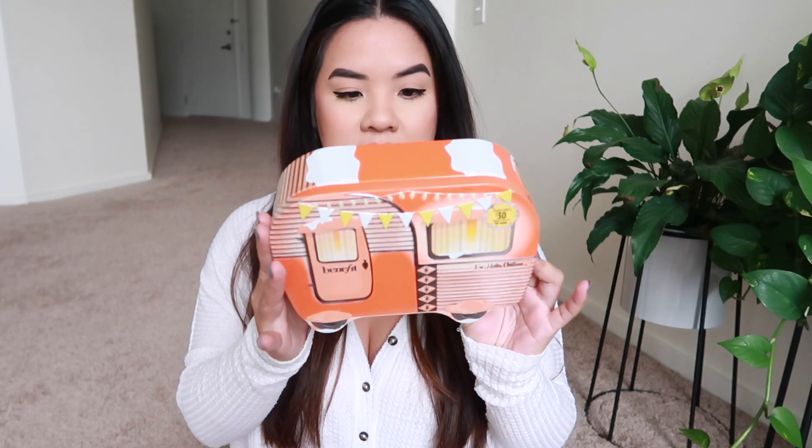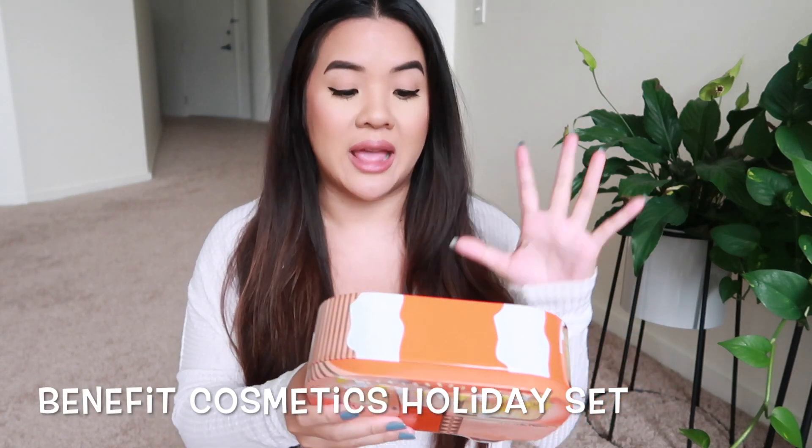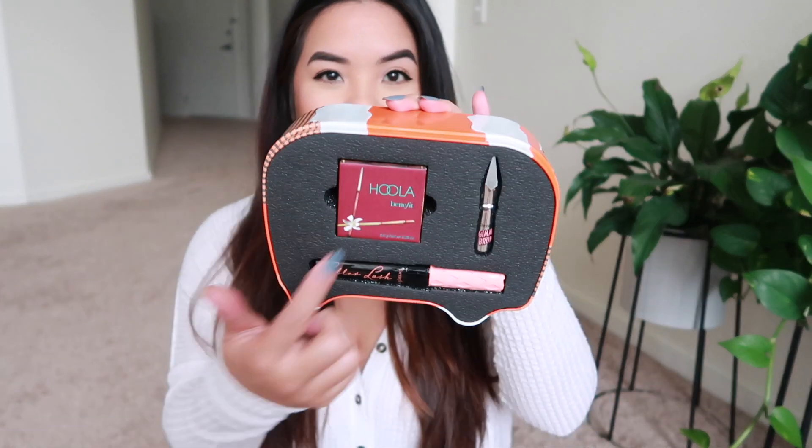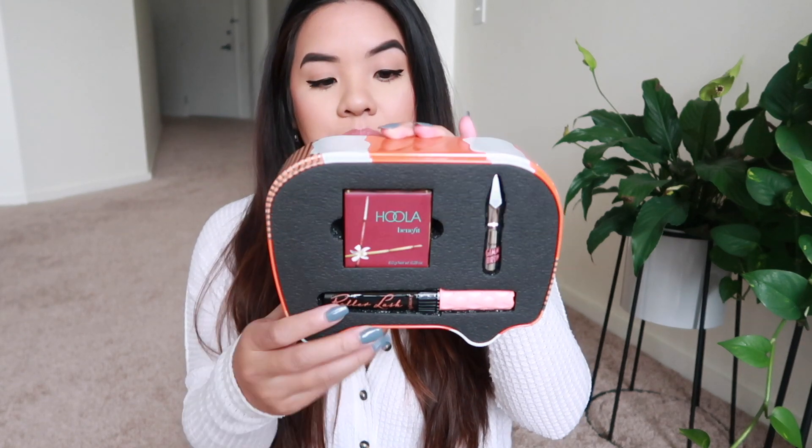The next thing is a Benefit kit — so cute, it comes in a little tin shaped like a bus. It includes a full-size Benefit Hoola bronzer, a full-size Roller Lash mascara — one of my favorites for lift and curl — and a mini Gimme Brow in shade 3. I'm so excited to have this. I've hit pan on Hoola bronzer probably 15 times in my lifetime, it takes a long time to finish a bronzer and Hoola is one of my go-tos.